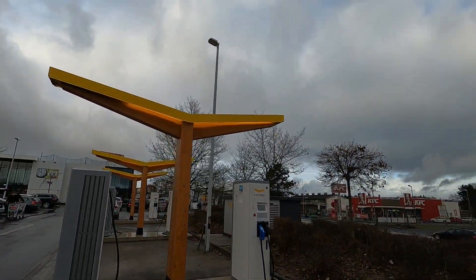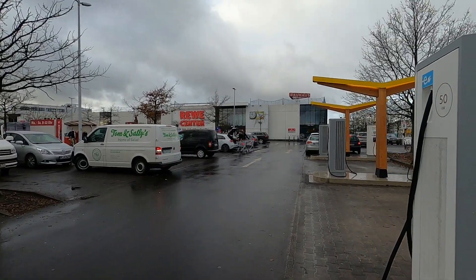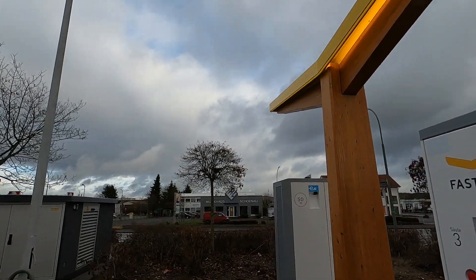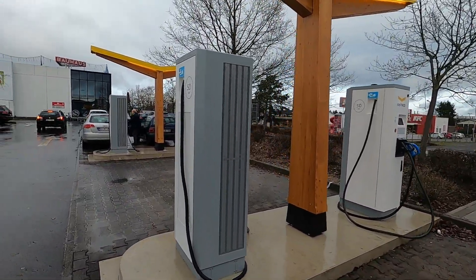Hier sind keine Dächer. Das ist typisch für Fastnet bei besonderen Standorten, so wie hier jetzt auf dem REWE-Parkplatz. Und es sind viele von diesen kleinen Fastnet-Stationen, aber hier ist diese natürlich dann doch wieder relativ groß mit 16 Ladepunkten.